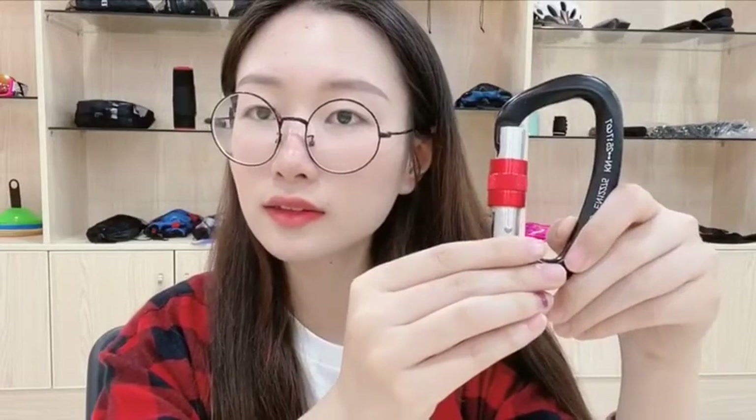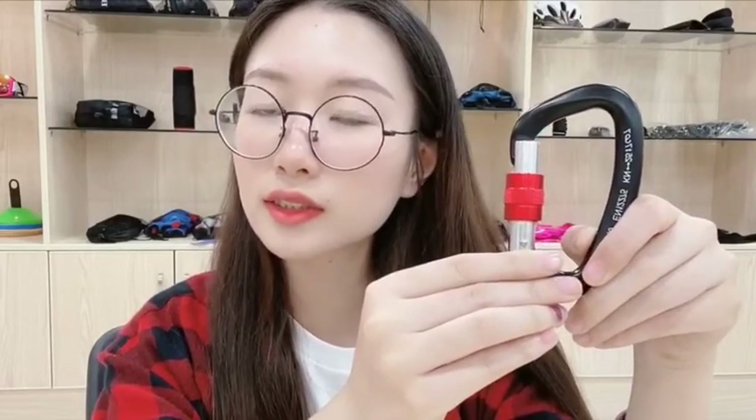This locking carabiner is made of aviation aluminum — it's very strong. The carabiner body is black and the knob is red. There are three other colors you can choose from. This locking carabiner is suitable for climbers.